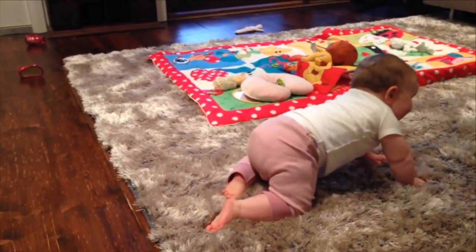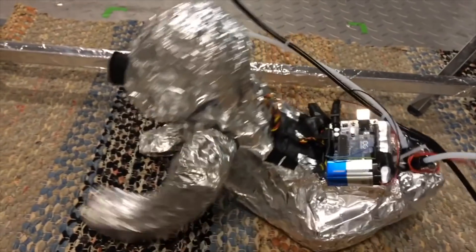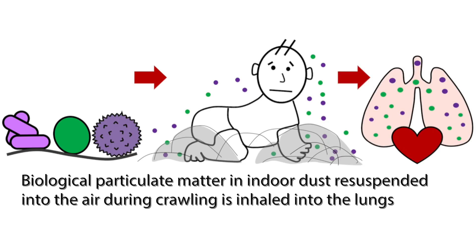The only way to really capture that is to do these very controlled experiments where you sample at that breathing zone location. We also found that for an infant, a greater fraction of those biological particles that come off from the dust deposit in the lower airways of the respiratory system.